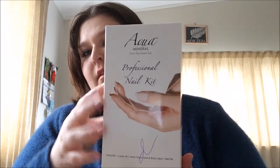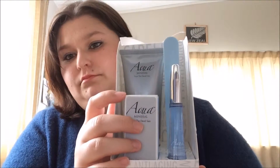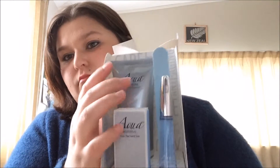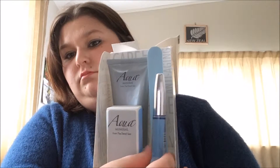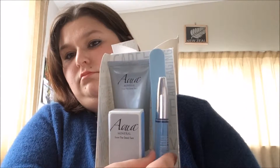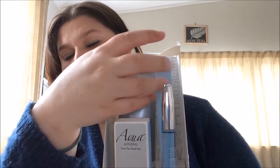Now this is my Aqua Mineral Professional Nail Kit from the Dead Sea. Here we've got the nail buffer — there are like three different sides: one shines, one preps and all that. Then we've got the body lotion, and this is the cuticle oil that you rub into your cuticles. And the nail file. Does work very well, I must say.